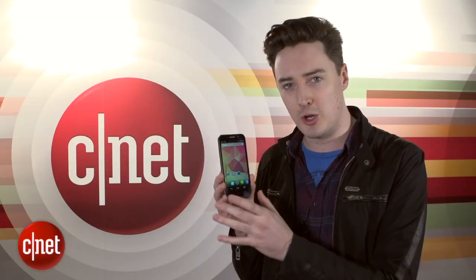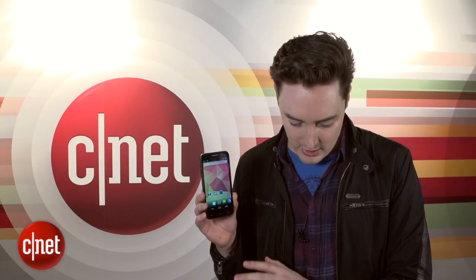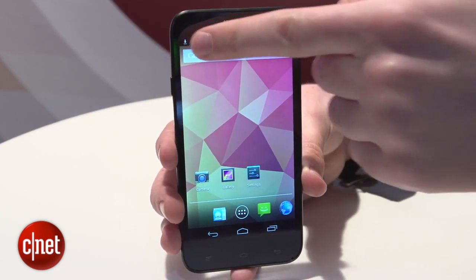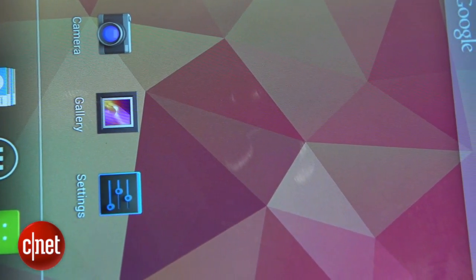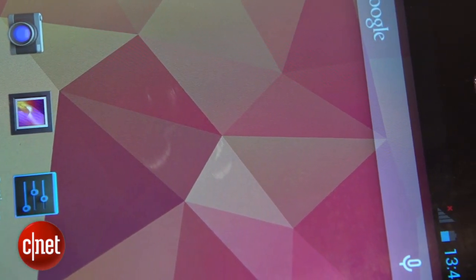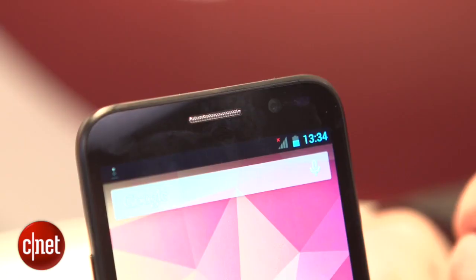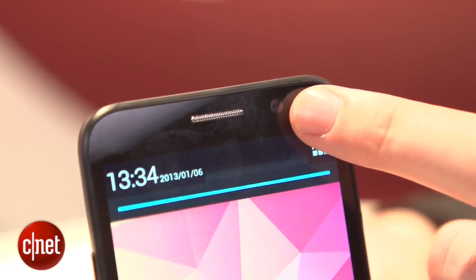So let's talk a little bit about the hardware you get with this phone. The Tornado 2 5.0 has a 5-inch display with a 720p resolution — it looks quite sharp. It also packs a gigabyte of RAM and 8 gigabytes of storage. If I flip it around, that's an 8 megapixel camera on the back, and on the front there's a 2 megapixel camera.